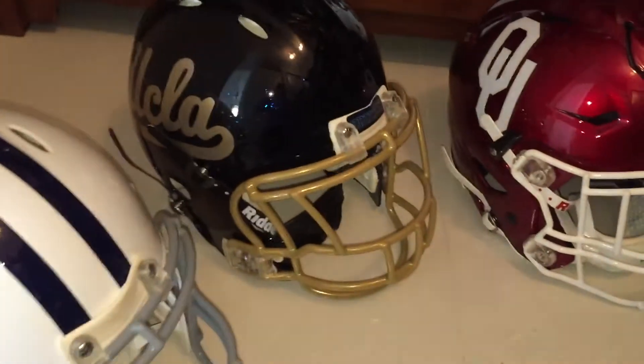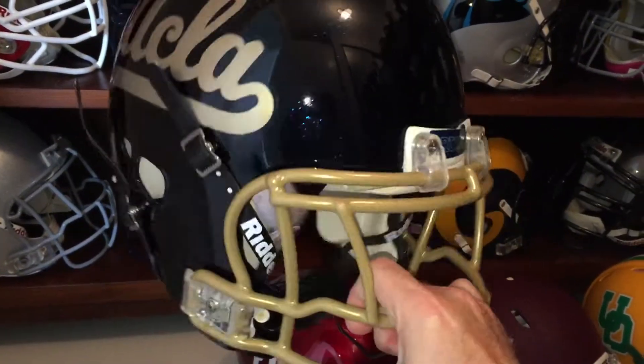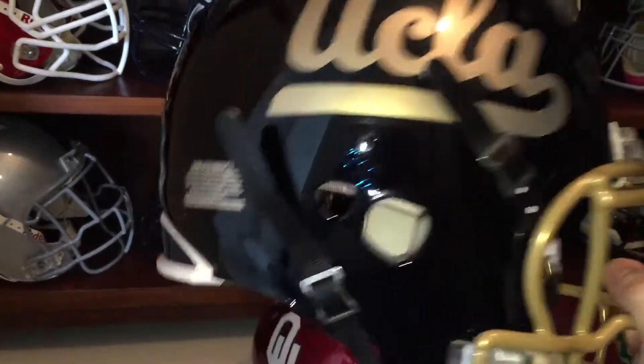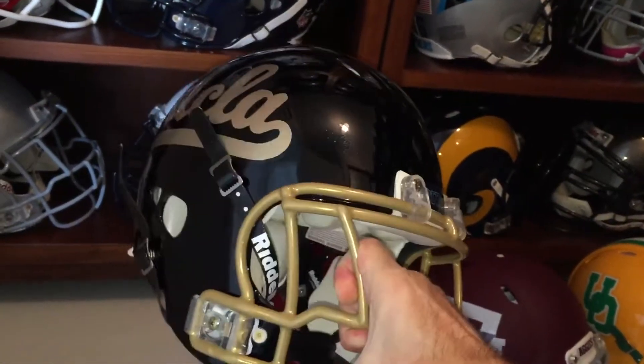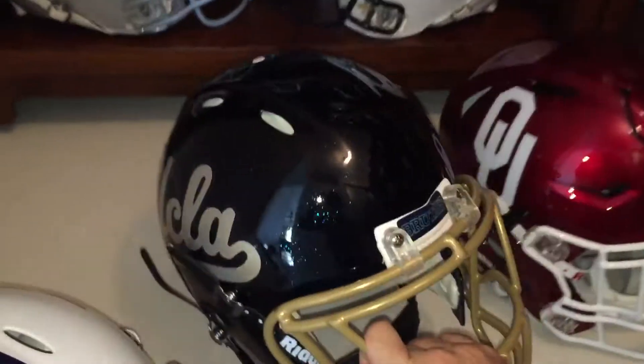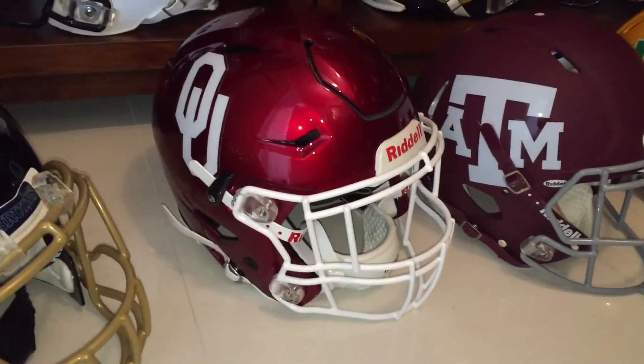Got a UCLA one all done up finally — a beautiful black with the metallic blue, gold mask, and the gold alternate decals. It looks really, really nice if you can catch that on video.